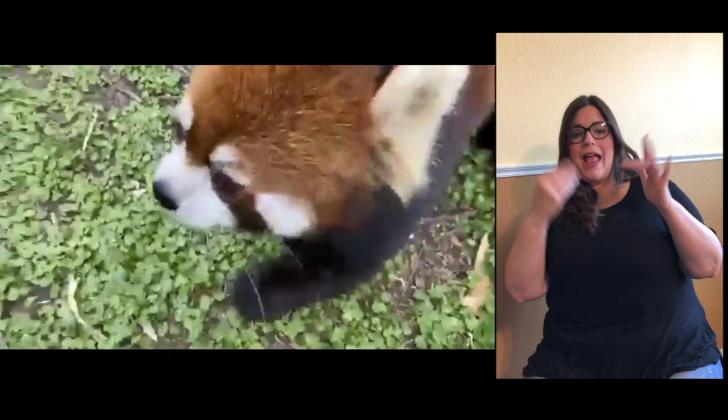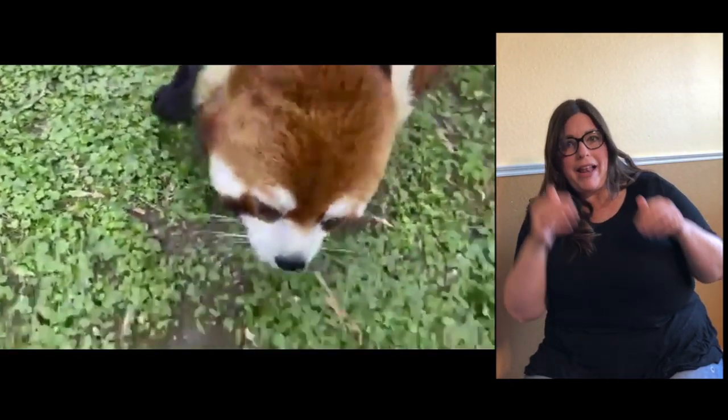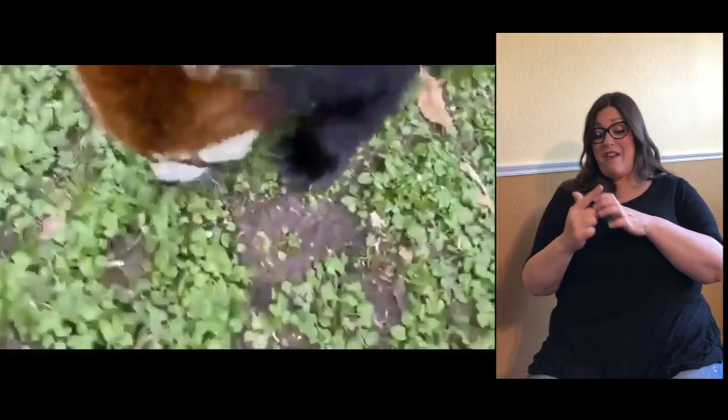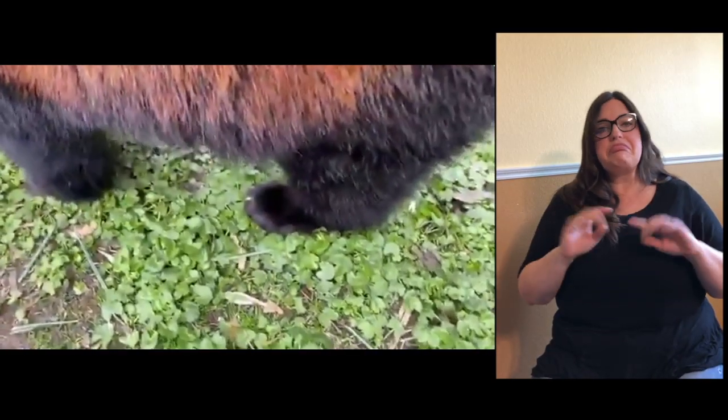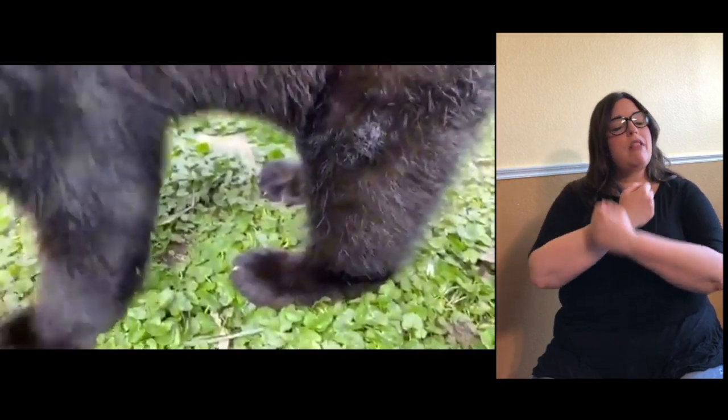The bottoms of their feet don't have pads like a dog or cat — they're all covered in fur, which provides insulation. It's like a built-in snowshoe. They can walk through the snow; they are cold-hardy animals. They live in the mountains and love this type of cool weather and snow.